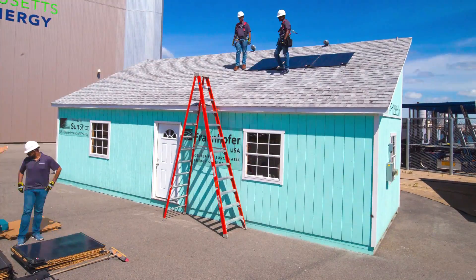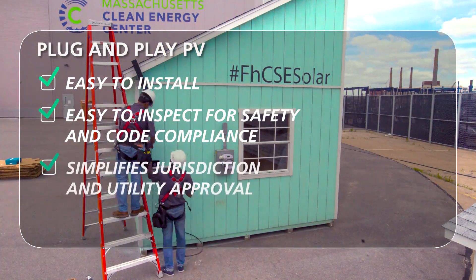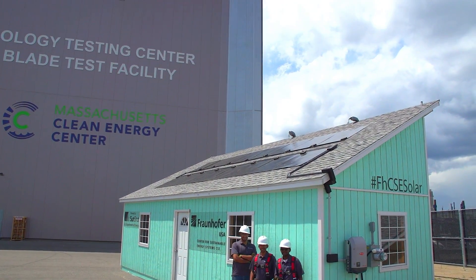The plug-and-play PV framework, an industry-wide collaboration, incorporates ease of installation, automatic self-testing, and simplifies jurisdiction and utility approval to the push of a button, helping to make residential solar affordable for all.